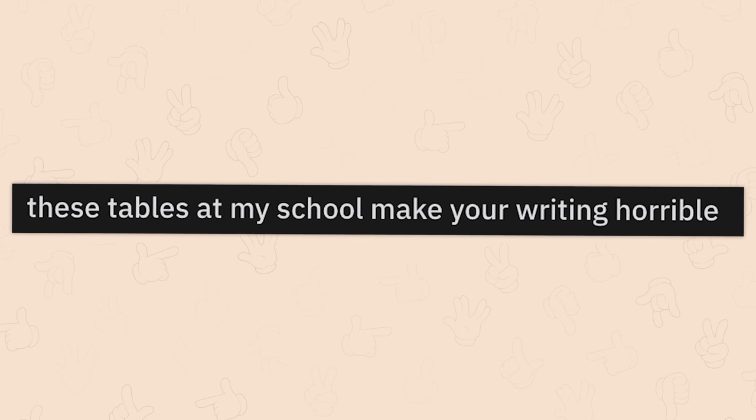These tables at my school make your writing horrible. Oh, I hate them. I never understood whether there's any texture on any writing surface — ever. Don't do it.